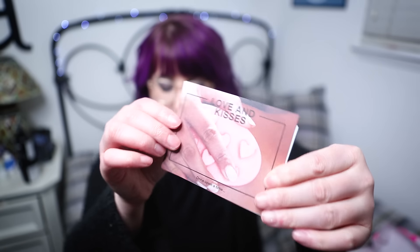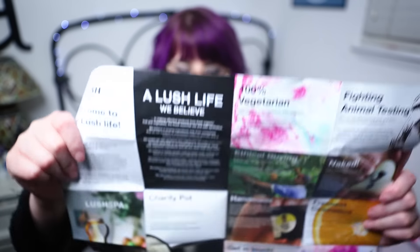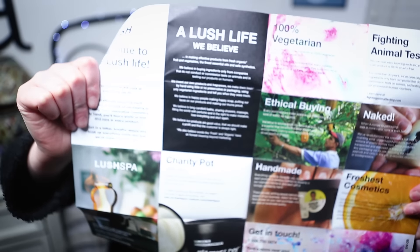This one was lovingly packed by Sophia's team — thanks Sophia, you're a badass. This cute little card comes in it and it's got a nice little thing about ethical buying and stuff. So the first thing actually in this box is a little tiny bottle of Prince Charming shower cream — this is now the third bottle I have of this, but luckily it's one of my favorite Lush scents so I'm not complaining.